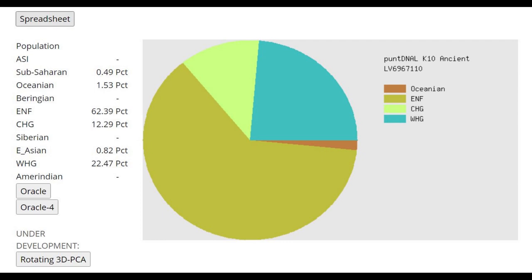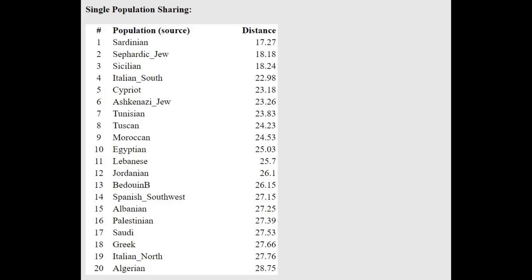Here's what she scores with PanZNLK10. She's scoring like 22% Western hunter-gatherer and 12% Caucasus. Obviously she did not have any Caucasus blood — if she did, it was not more than a couple percent — so 12% is an absolutely crazy result. This is not because it's a contaminated sample, because the Oracle is fine. The Oracle is showing you what's typical for an Anatolian farmer; it's just that the calculator itself is kind of bad.